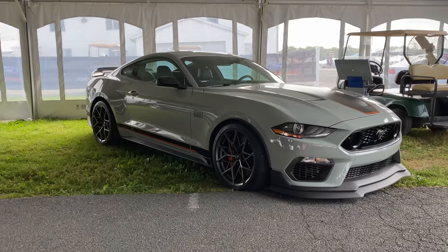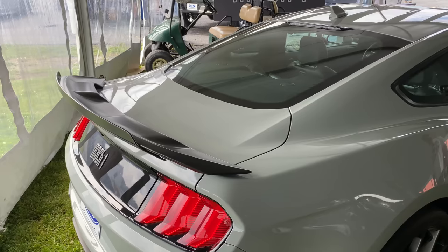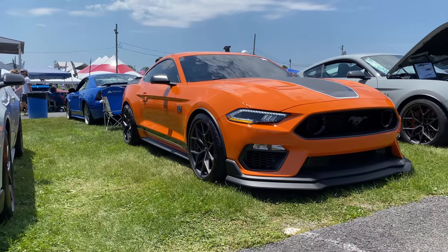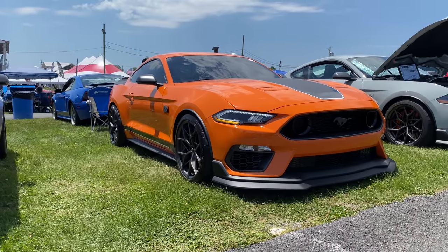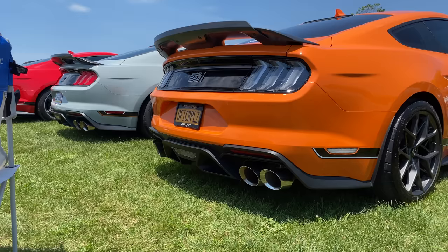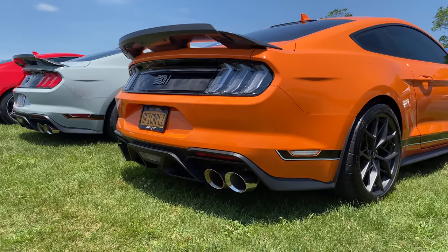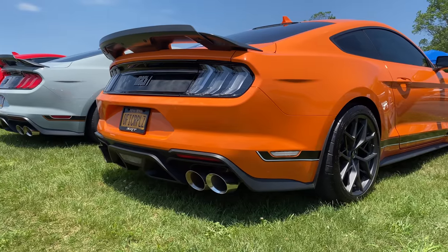Moving on is the new 2021 Mustang Mach 1. I really couldn't pick just one Mach 1 because there were tons of them there. Ford actually had a few handling pack Mach 1s, regular Mach 1s, as well as customer vehicles in the show field. One of our customers had a Steeda Twister Orange Handling Pack 2021 Mach 1 running our dual rate springs as well as a Borla Switchfire Resonator Delete Pipe — available at Steeda.com. It sounded awesome, it looked awesome.